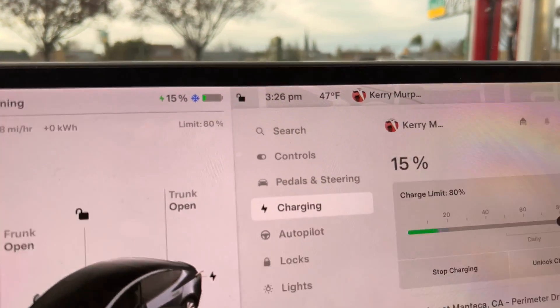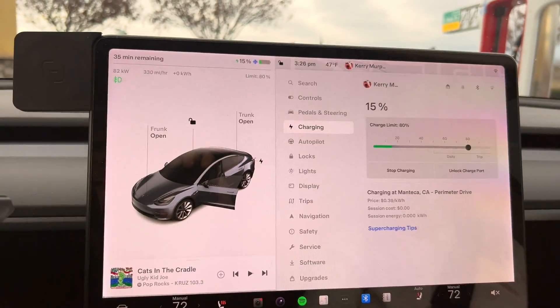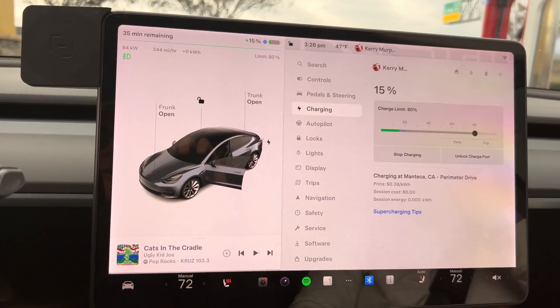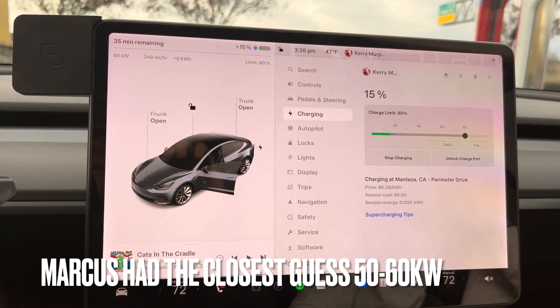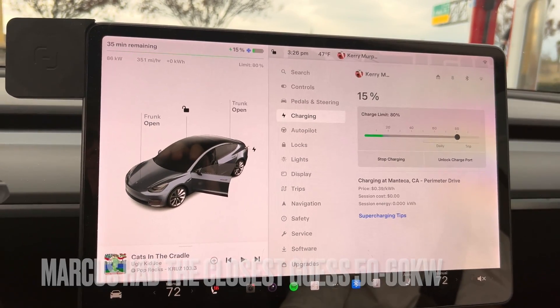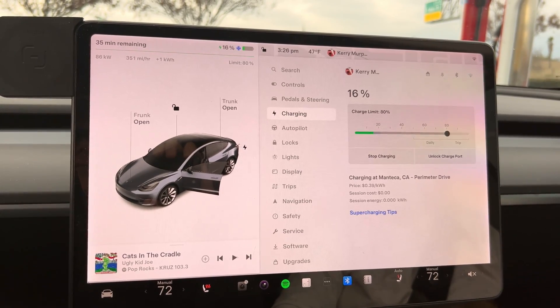80 kilowatts with a snowflake on the battery — I'm actually kind of shocked. I'll take it. And we're not sharing right now, provided nobody comes in next to us. 86 — we're still going up. And as it warms up it's going to keep going up, but it's only going to max out at 150, because that's all these chargers are capable of.